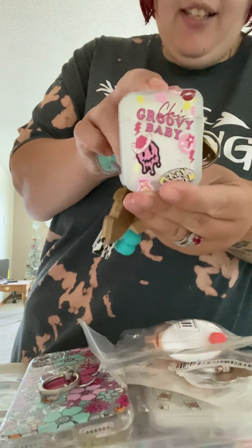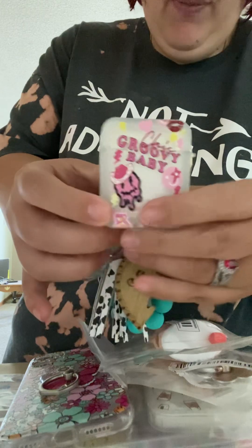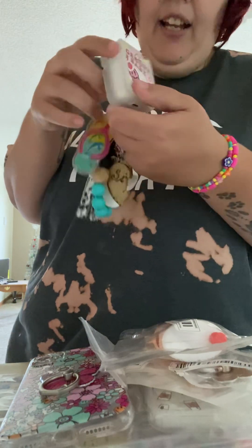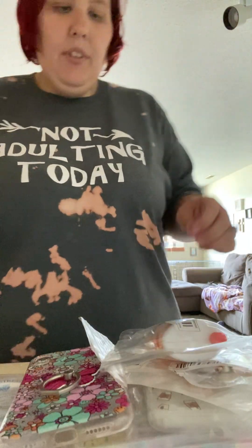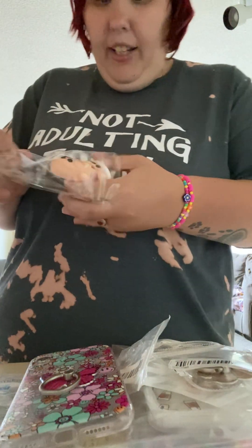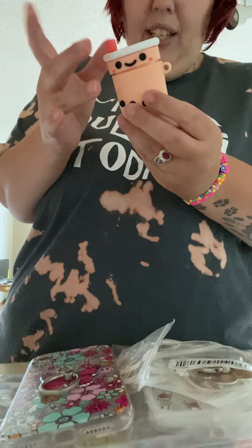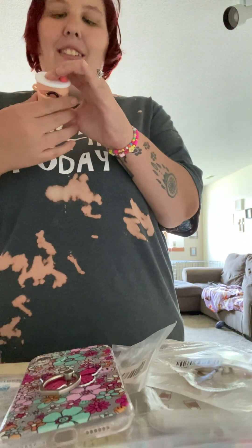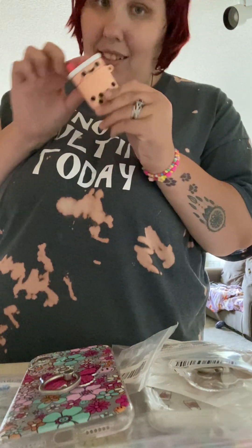Next I have this AirPods case — it says 'Groovy Baby' and has a melting smiley face with a cowgirl hat. It's really cute and only $2.99. I also just got today this little iced coffee boba tea AirPods case, which is so adorable. I'm a huge coffee fanatic so I saw this and thought, I need this in my life.